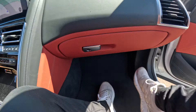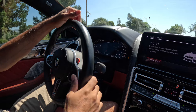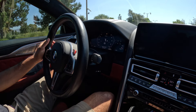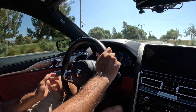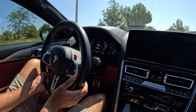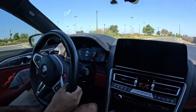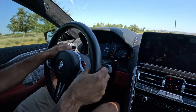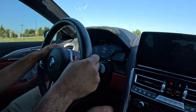So this is going to be my first time in an M8 — it looks really nice, red interior. Oh, shit. Holy shit!